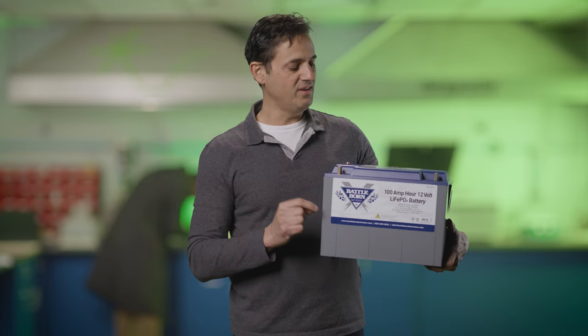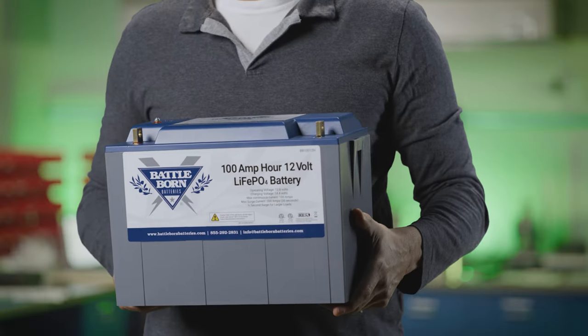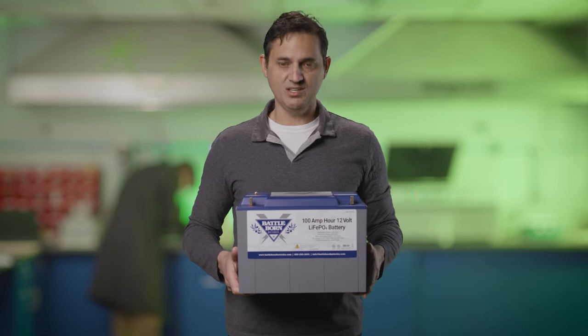In addition, we have the UN 38.3, which is not a UL standard, but rather a Department of Transportation requirement for shipping a lithium-ion battery. UN 38.3 can be self-declared, but we actually pay the Intertech lab to do the thorough testing for us.